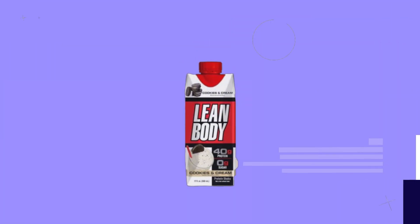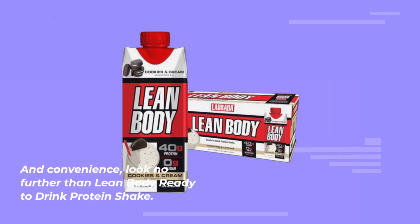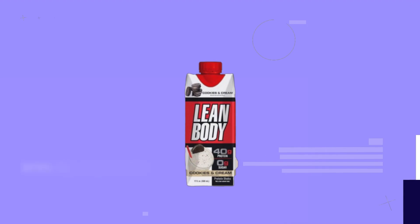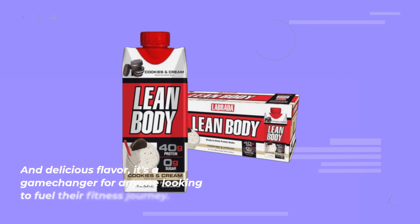In conclusion, if you're in the market for the best cookies and cream protein shake that delivers on taste, quality, and convenience, look no further than Lean Body Ready to Drink Protein Shake. With its unbeatable combination of protein power, nutritional benefits, and delicious flavor, it's a game-changer for anyone looking to fuel their fitness journey.